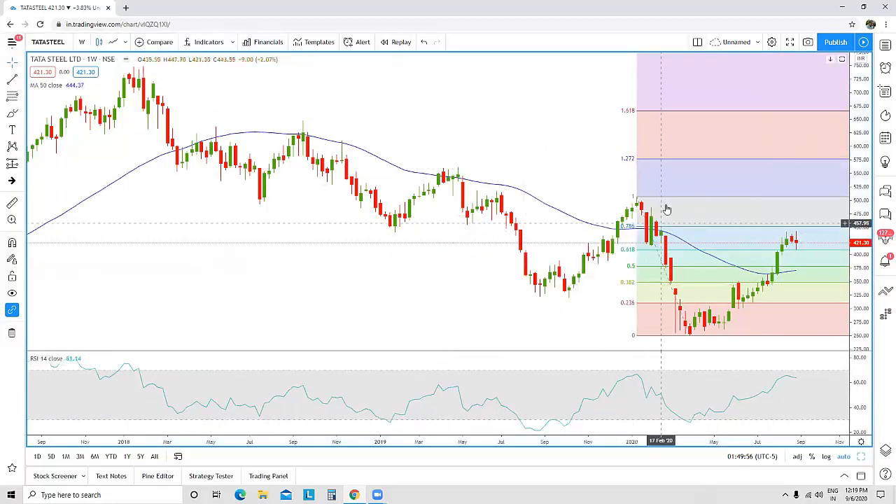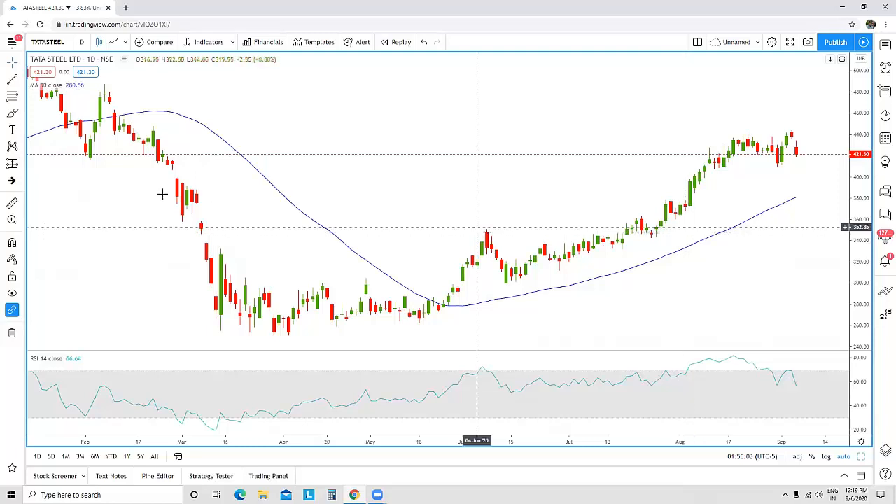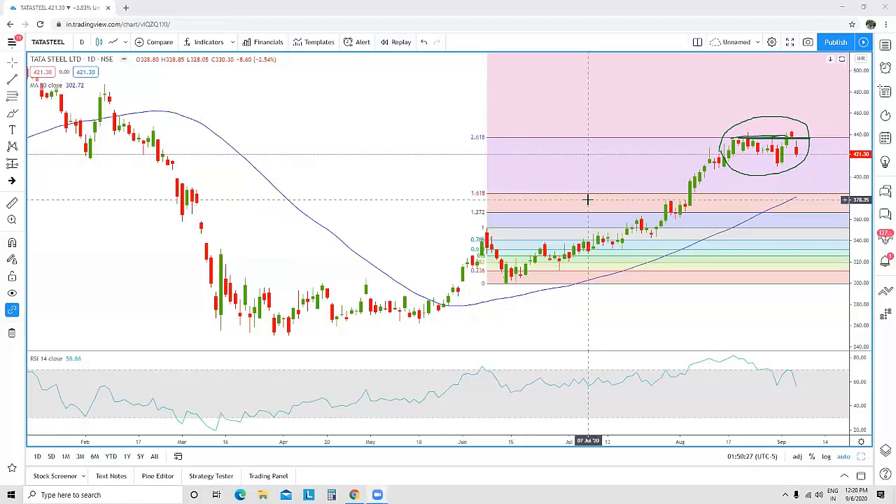In the daily time frame, things are even more clear. Using the Fibonacci extension, the stock is facing difficulty surpassing resistance at the 2.618 Fibonacci extension level. One more thing visible is an RSI negative divergence — prices are going up while the RSI is coming down.